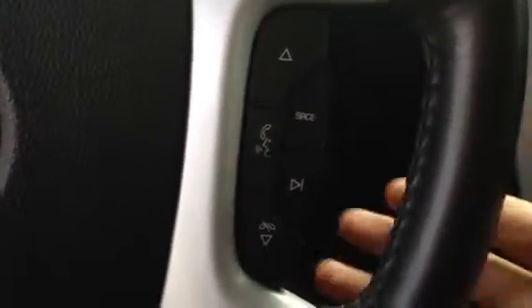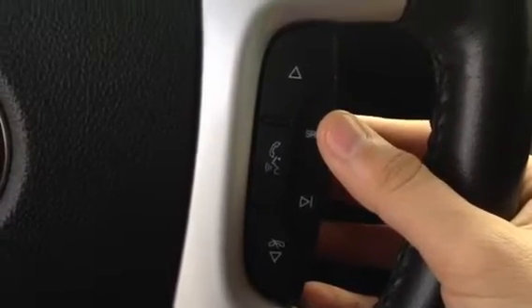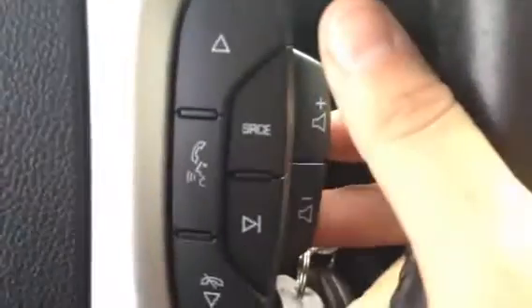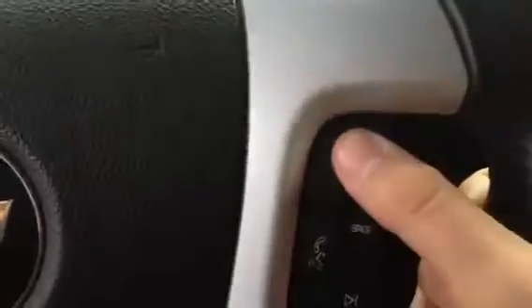We do have steering wheel controls for your volume and your media, or if you're doing hands-free calling. Right here you can change what you're listening to — a CD, the radio, or XM. And right back here we have the volume control, and this will be for selecting the station.